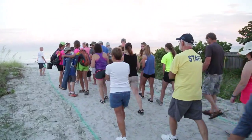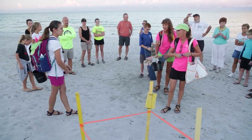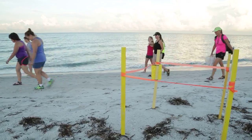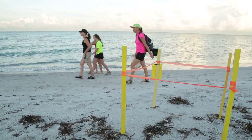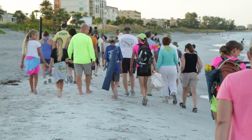Early every morning during the summer, an army of volunteers scatter across 35 miles of beaches in southwest Florida to find and identify sea turtle nests. This program is run by the Mote Marine Laboratory in Sarasota, Florida.